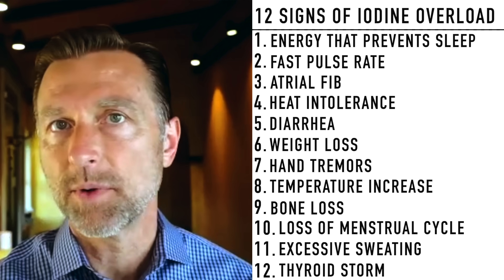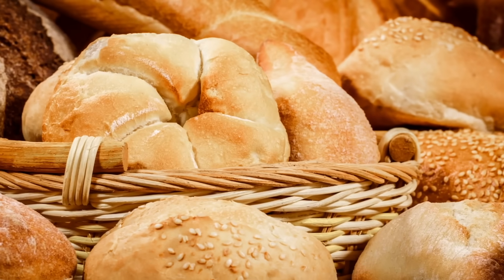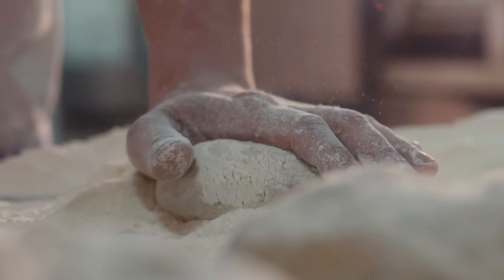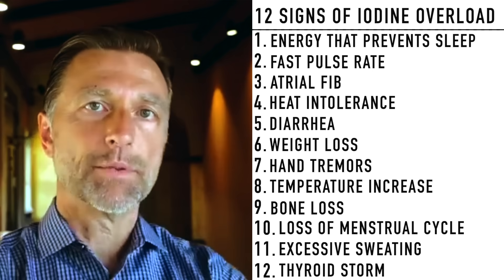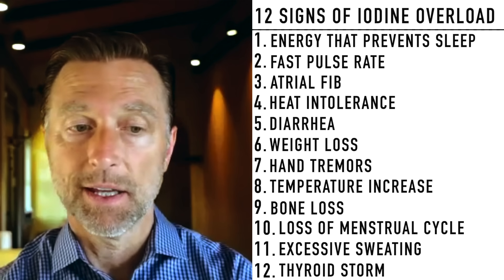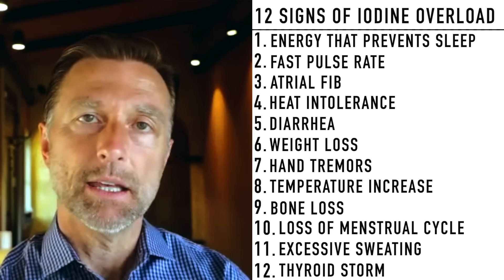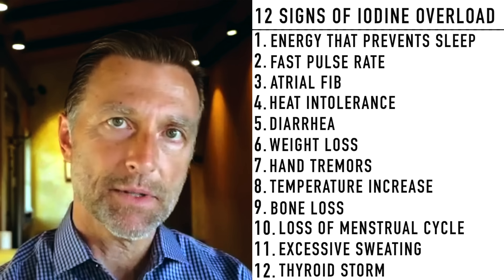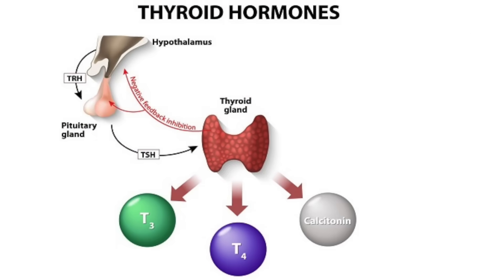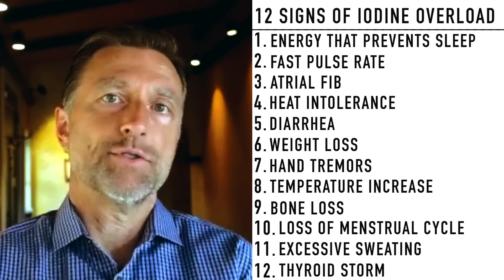Another hidden source of iodine is consuming a lot of bakery goods, breads, or pastas, because often they use iodide as a dough conditioner — something called iodate, which is a form of iodide. Also, when you take purified bile salts — in a gallbladder formula or even TUDCA — if you have hyperthyroid symptoms, that can make things a little worse because it increases the conversion through the liver from T4 to T3, which could contribute to this problem if you have too much iodine.